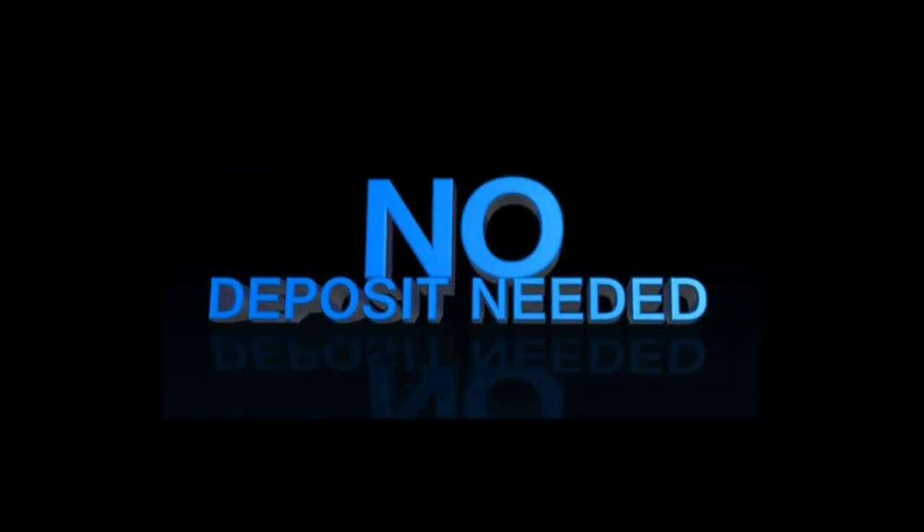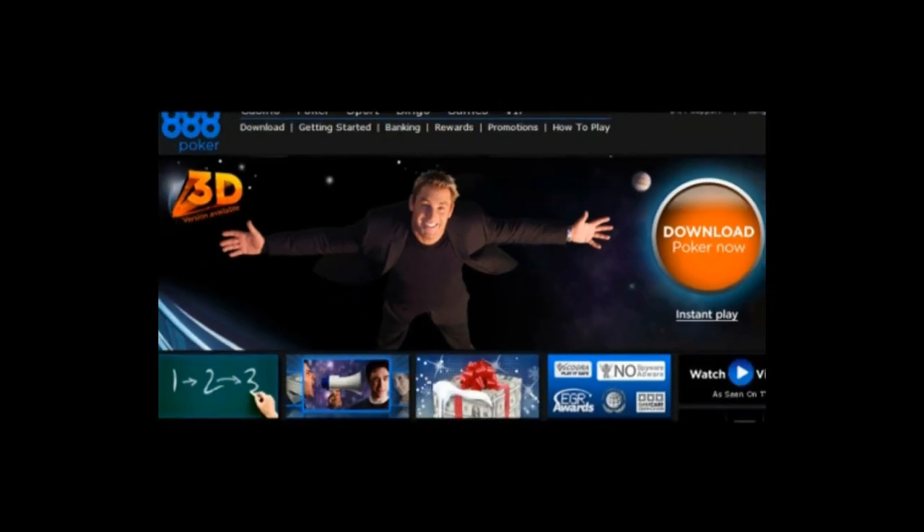Welcome to 888poker. Join now and you can get $8 free. No deposit needed. It couldn't be easier to claim your absolutely free $8.